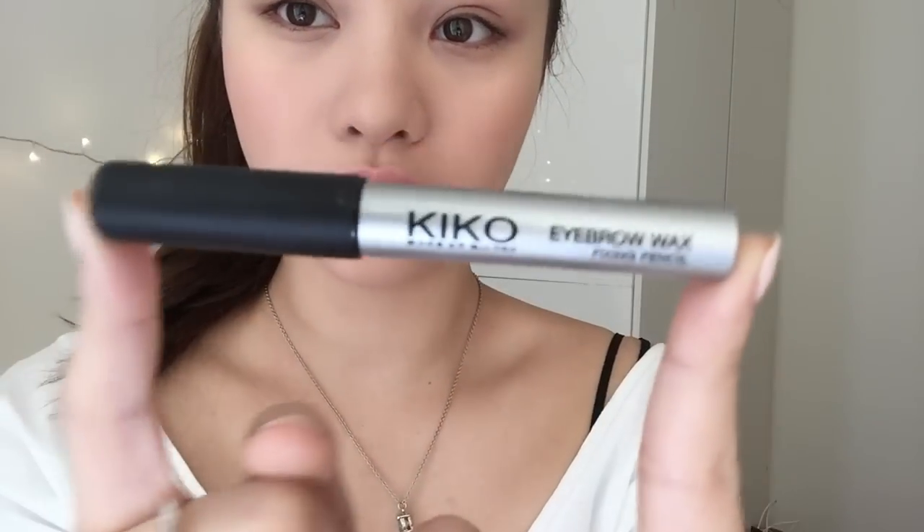For blush I use the Paula's Choice contour palette blush. I have big blushes but I've been liking matte blushes recently, so that's what I'm doing for my face. For brows, this Kiko eyebrow wax fixing pencil is amazing — I love this.